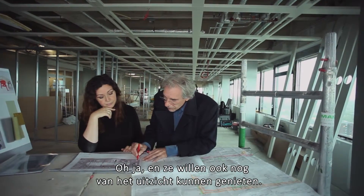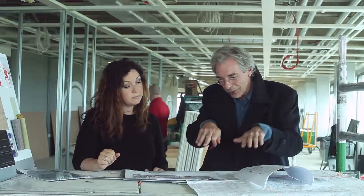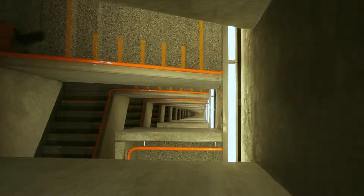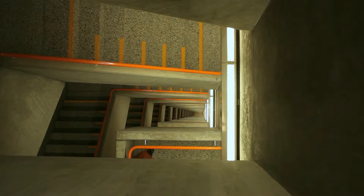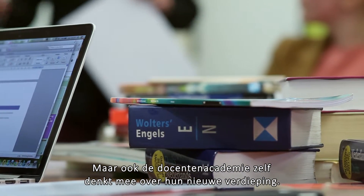And they also want to enjoy the view. If you make the floor a little higher, then you have more contact with the environment. The Graduate School of Education also has its own ideas for their new floor.